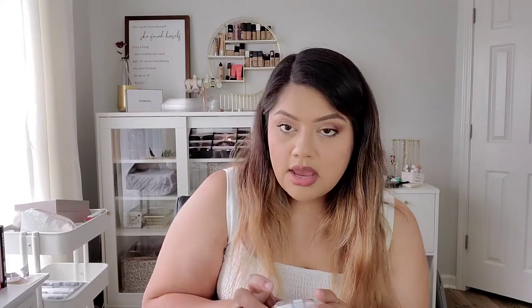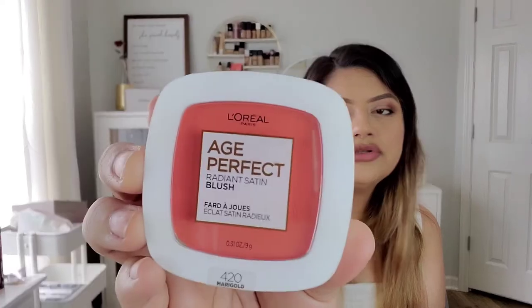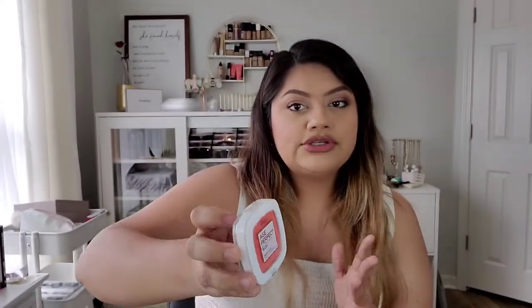I also picked up this L'Oreal Age Perfect Radiant Blush in Marigold. It's a really bright, bright orange-coral shade — almost red. It's so beautiful and unique that I had to add it to my collection. I don't think I have anything like it. It kind of reminds me of the Benefit Coralista, but I feel like this one is more of a true bright orange. It's just so unique — I had to get it.